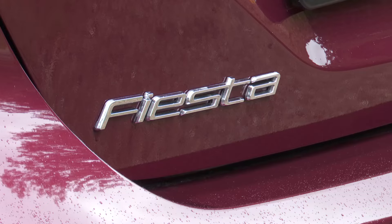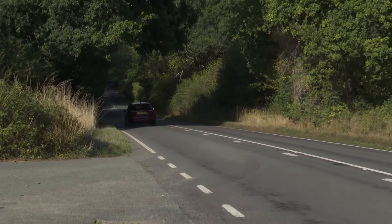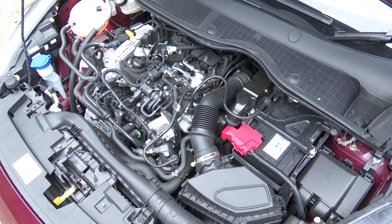The Fiesta drive experience is pretty familiar, with a pleasingly fizzy, thrummy soundtrack under full throttle, at which point 62 miles an hour from rest occupies 9.4 seconds on the way to 124. You certainly wouldn't think that the little EcoBoost lump beneath the bonnet ahead of you had just three cylinders and a litre capacity not much different from that of a good bottle of burgundy.